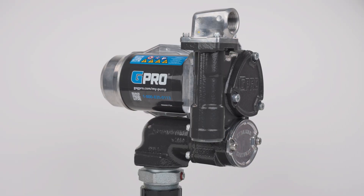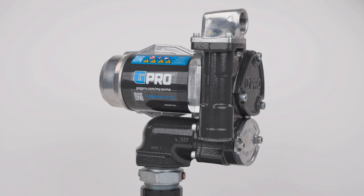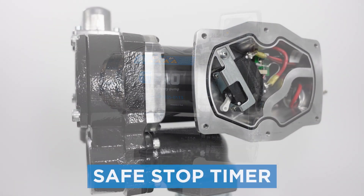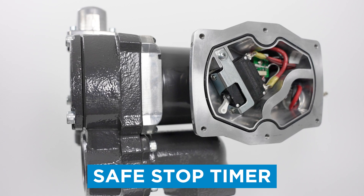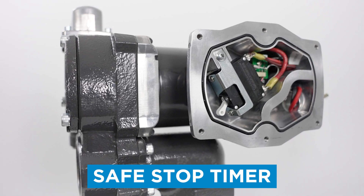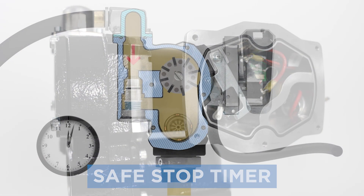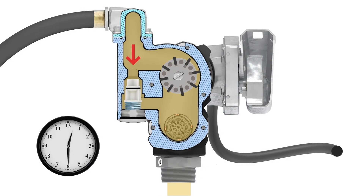We also equipped V25 with many unique features to increase reliability and safety while improving ease of use. V25 features GPI's exclusive safe stop timer circuit, which protects your V25 from overheating by automatically turning the pump off after 30 minutes of running and bypass.